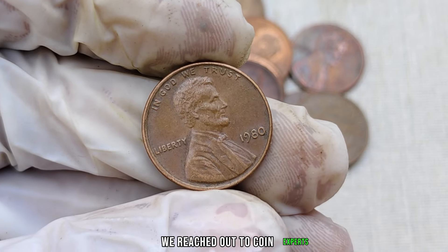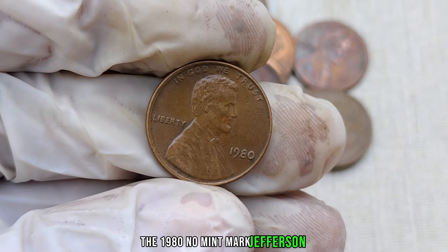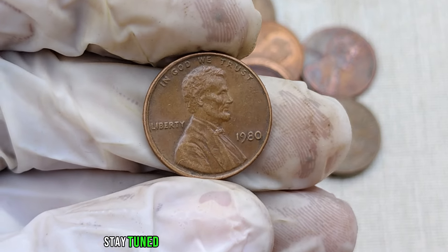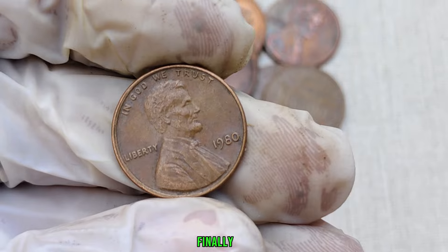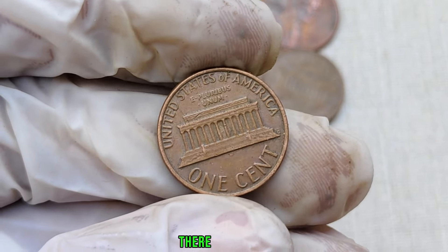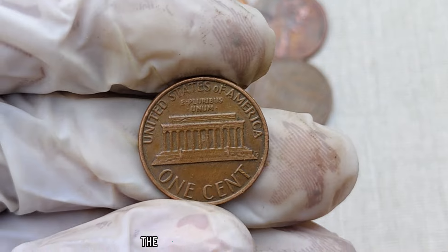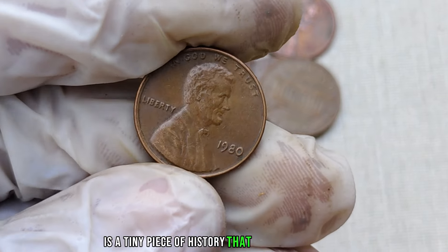We reached out to coin experts and enthusiasts to get their take on the 1980 no-mint mark Jefferson nickel. Stay tuned for their insights and tips on what to look for if you're hoping to uncover this hidden gem. Finally, this coin's value in the market is $2.1 million. There you have it, folks — the 1980 no-mint mark Jefferson nickel is a tiny piece of history that could be worth millions.